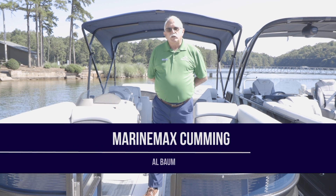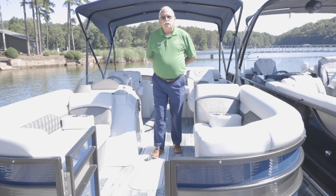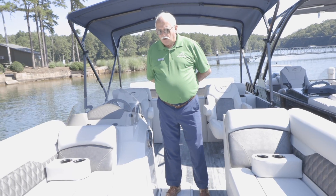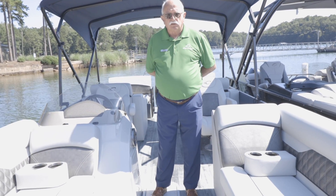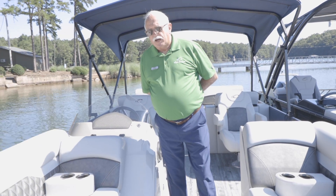Good morning everybody. Welcome to MarineMax in Cumming, Georgia here at Lakeland Air. Today we're looking at a Crest 220 triple-tuned pontoon boat. This boat is loaded with features, all of which are exceptional values.